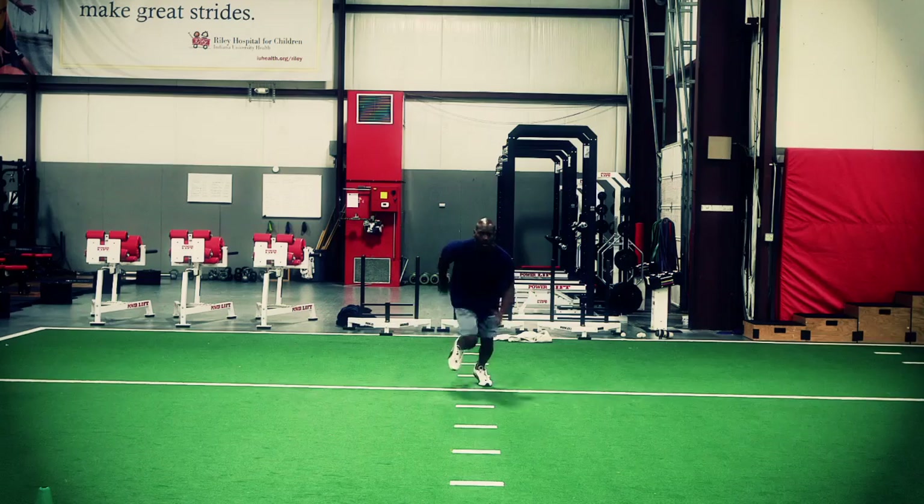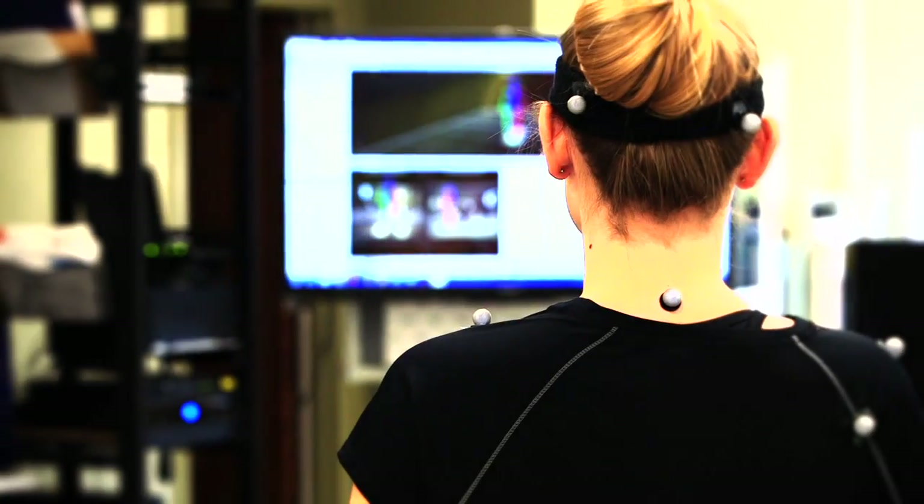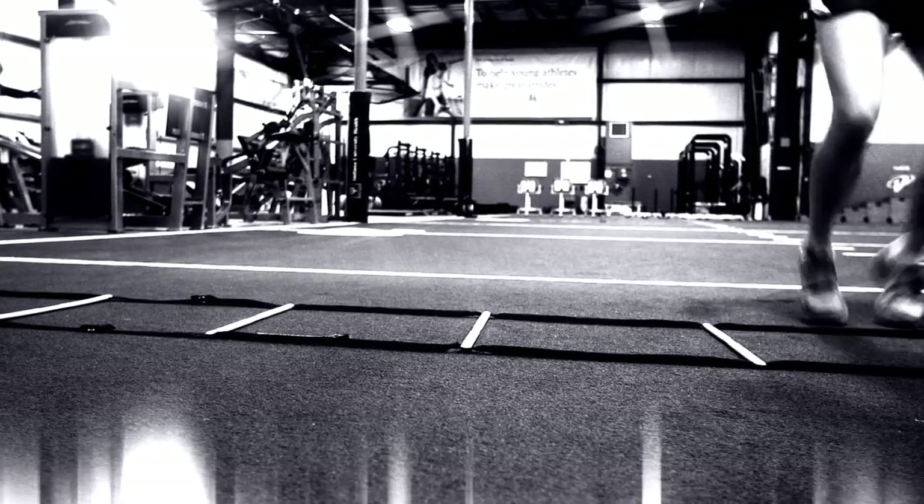We look at it from a performance aspect for those that are looking for the next advantage or the next step up. Also, from an injury prevention standpoint — are you susceptible to an injury? And then thirdly, looking at the rehab: are they ready to go back and perform at the levels that they're used to performing at?